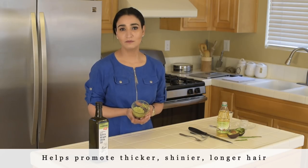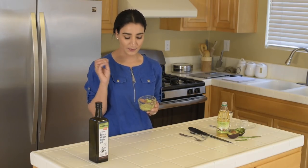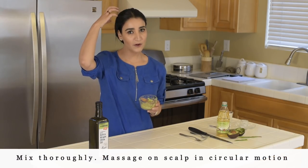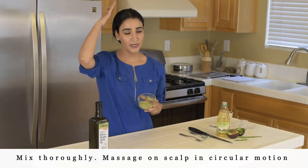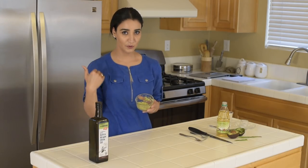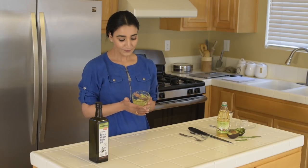This is a deeply nourishing, all-natural, very easy-to-use remedy. All you have to do is use your fingertips and get this mixture on your scalp, then with a very gentle circular motion massage it in. Do this all over, and you can use the remaining mixture on the length of your hair.